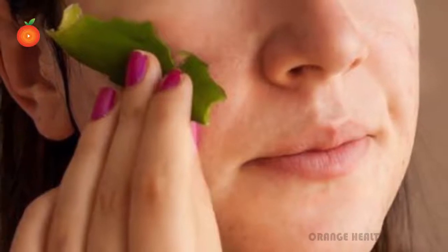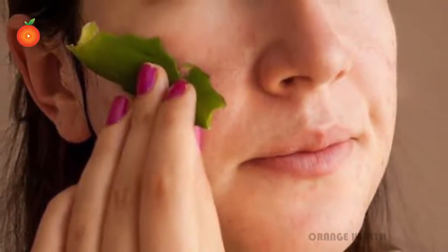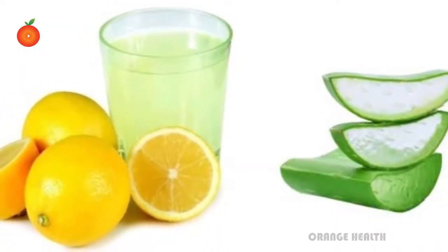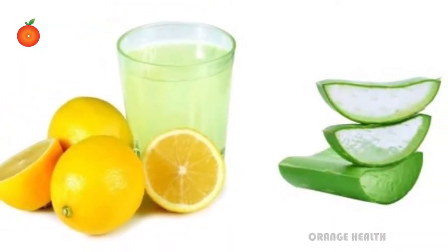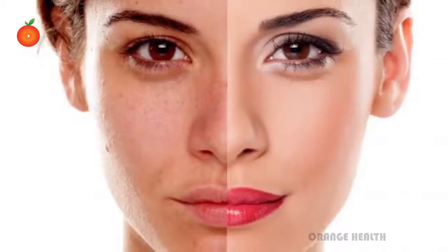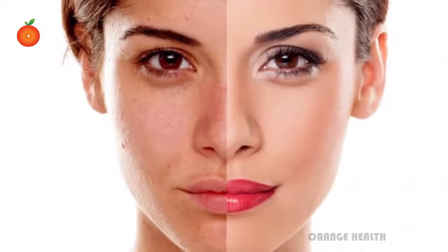And pimple scars that get left behind. Removes tan from your skin. Use aloe vera gel with lemon juice to get rid of unwanted tan. Anti-aging. Aloe vera is great in removing wrinkles and tightening the skin to restore your youthful look.